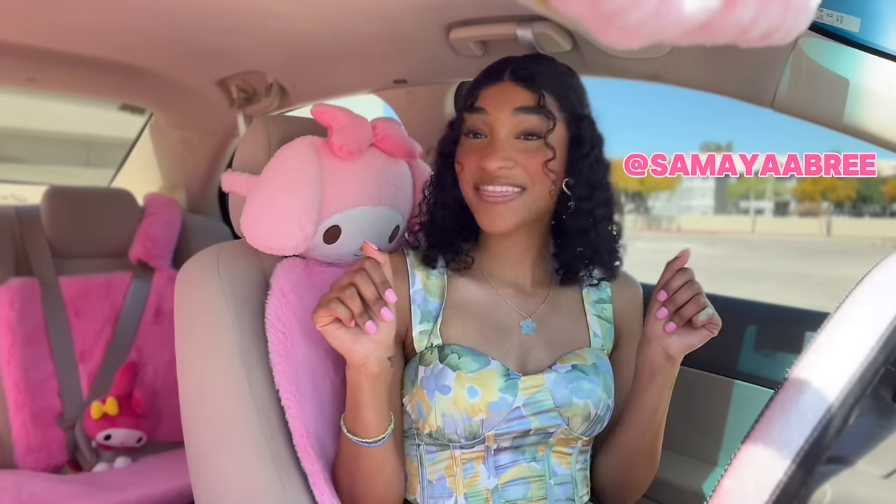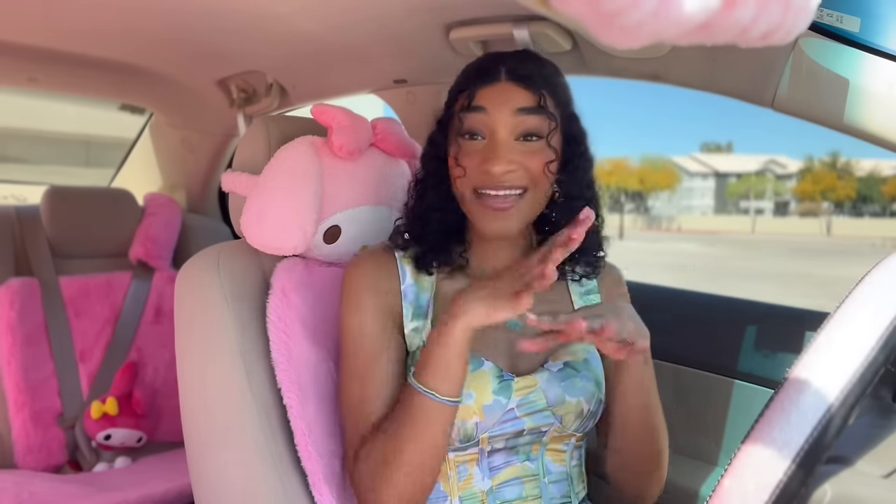Hey girlies and welcome to my channel. My name is Miss Samaya Brie. If you're new here, and if you're returning girly, hey girl, thank you so much for choosing to spend time with me today.